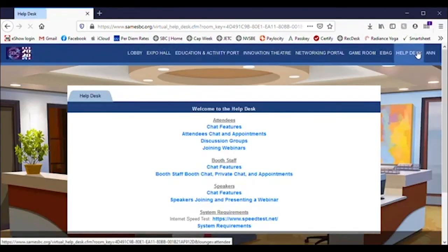The Help Desk is just that — where you can get assistance when you need it and find resources to help make SBC great.